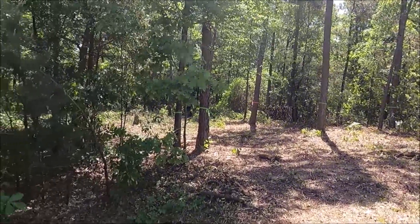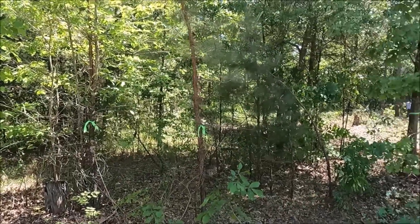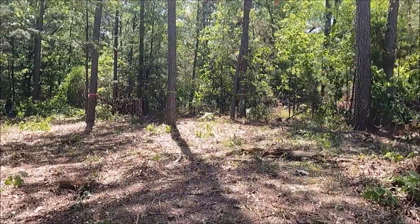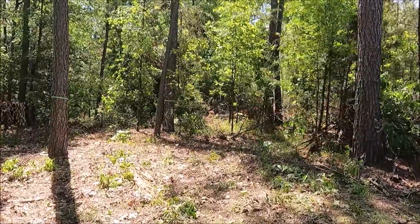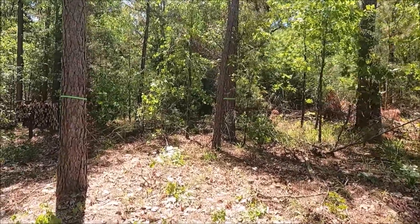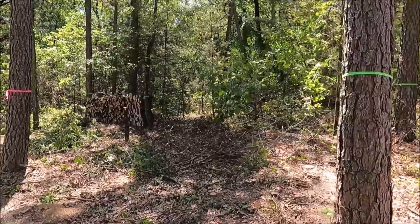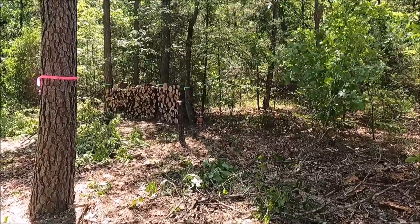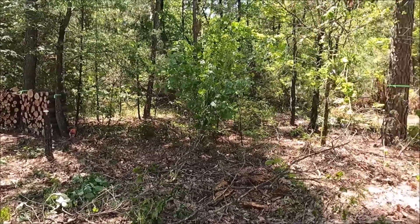It was like that and worse in here. But as we get to the clearing you'll see the greens we're not going to take out. And there's a nice big stack of firewood already. My property line is about 20 feet behind that pile of firewood.